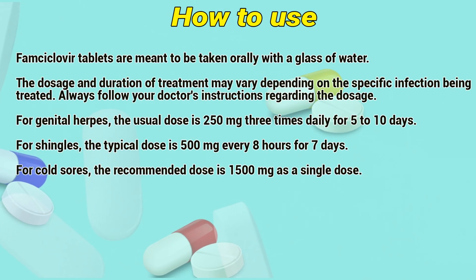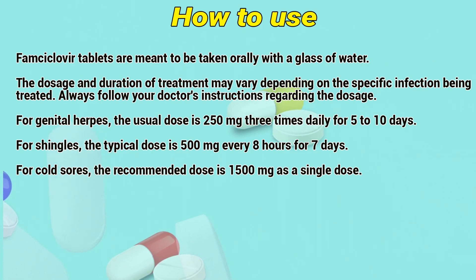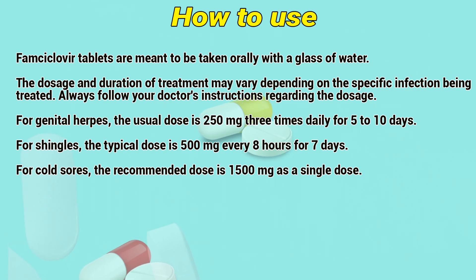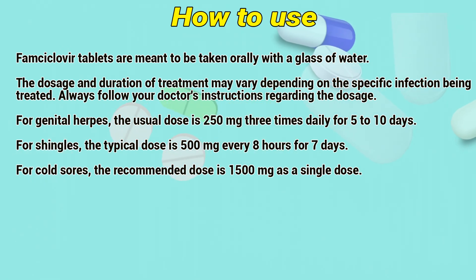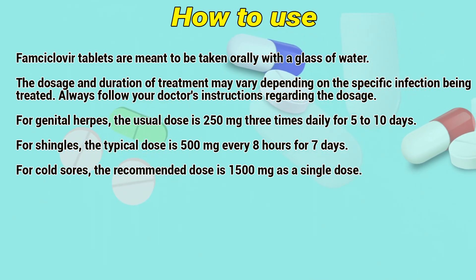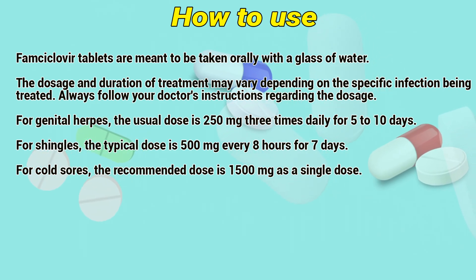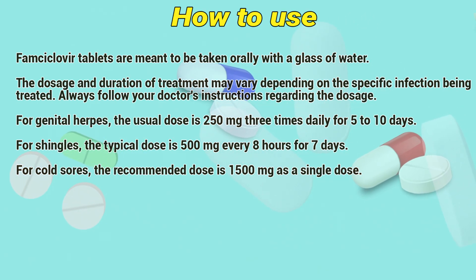How to use: FOMCyclover tablets are meant to be taken orally with a glass of water. The dosage and duration of treatment may vary depending on the specific infection being treated. Always follow your doctor's instructions. For genital herpes, the usual dose is 250mg 3 times daily for 5–10 days. For shingles, the typical dose is 500mg every 8 hours for 7 days. For cold sores, the recommended dose is 1500mg as a single dose.